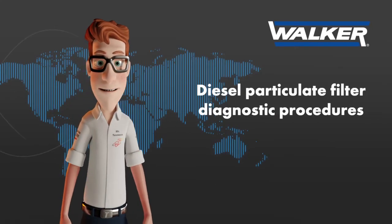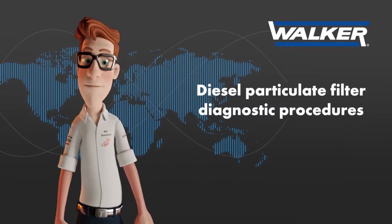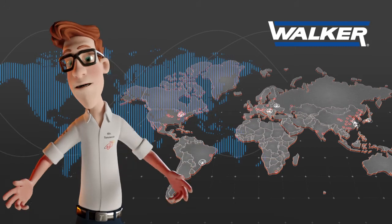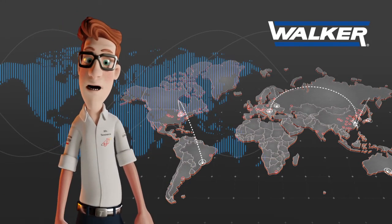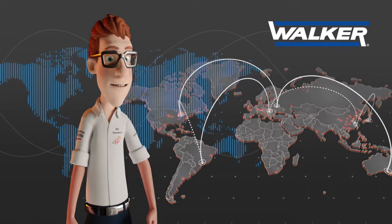In this episode, we are going to talk about how to perform a good diagnostic process of the diesel particulate filter system in order to ensure its performance and lifespan. Walker, with 63 manufacturing plants distributed throughout the world and 8 engineering technical centres, is one of the largest emission control manufacturers, both for the original equipment and for the aftermarket.